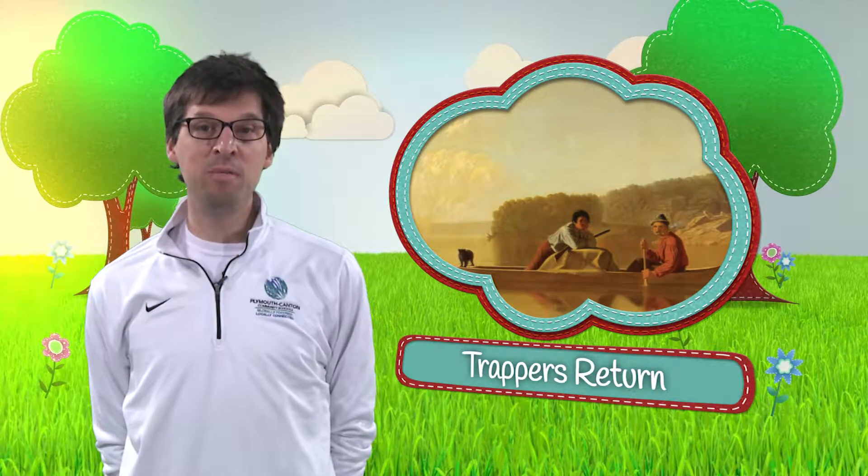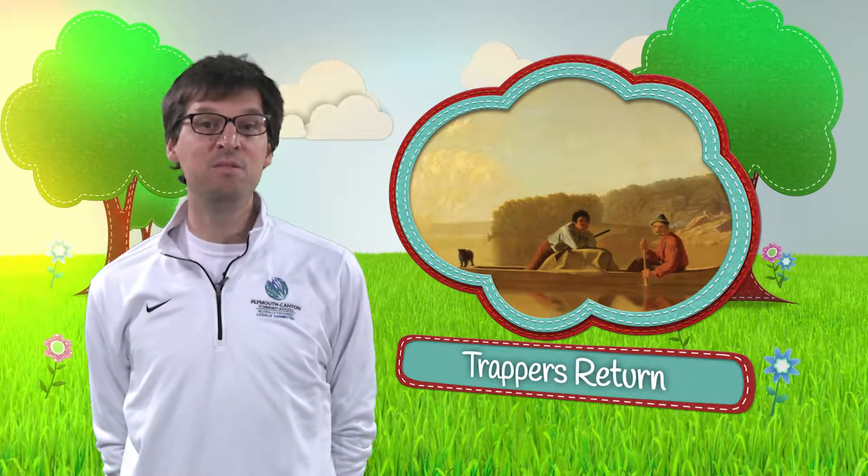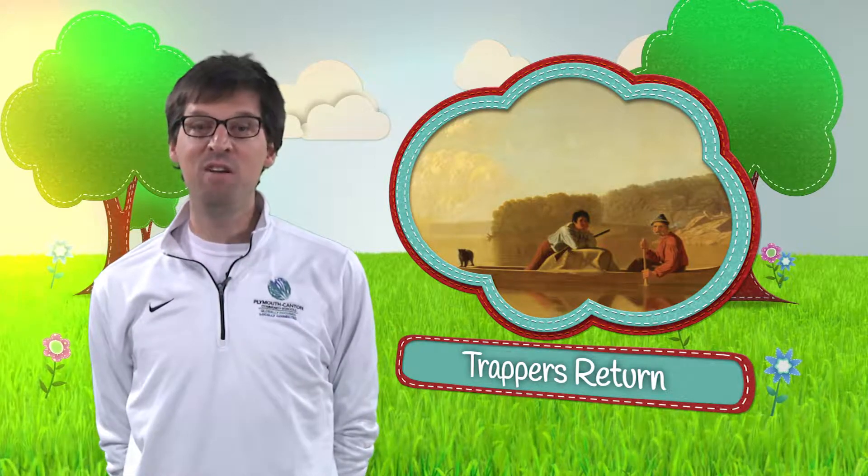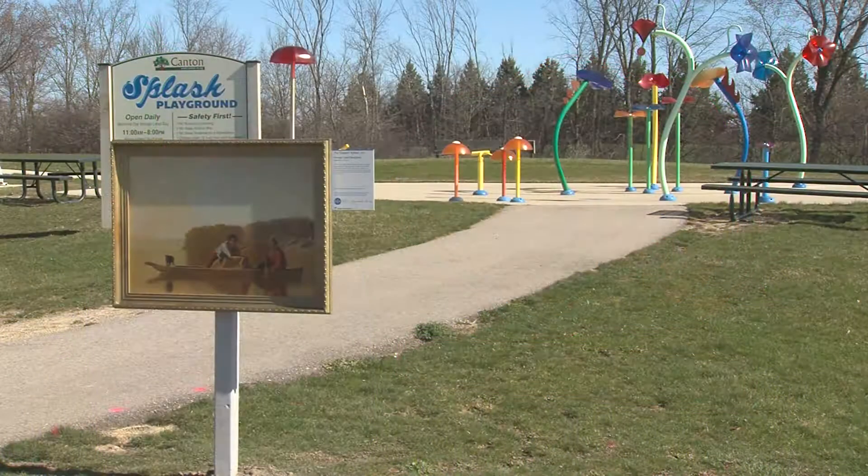River navigation on the Missouri River and others provided a means of transportation, commerce, and settlement of the interior of North America. The image presents an idealized version of westward expansion.